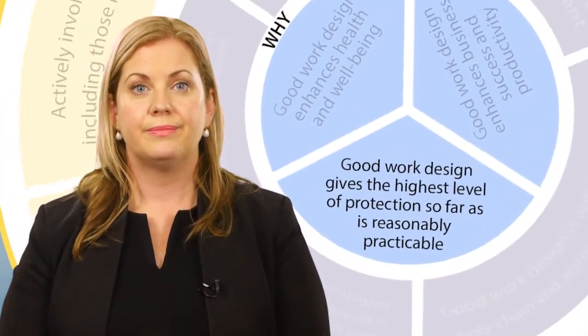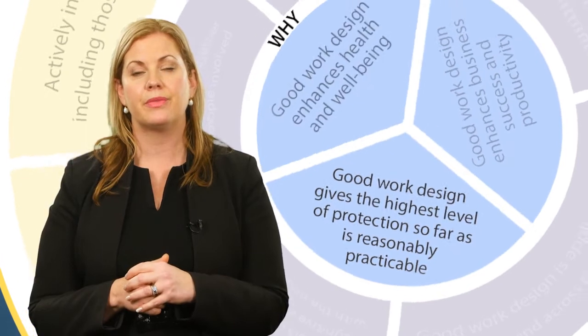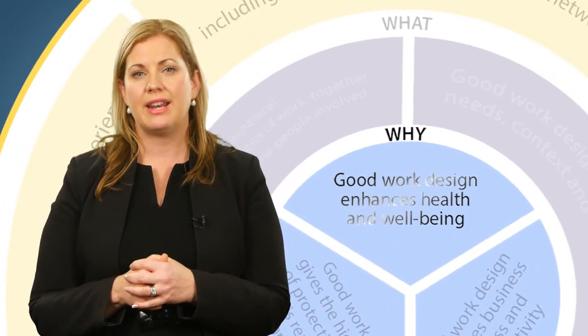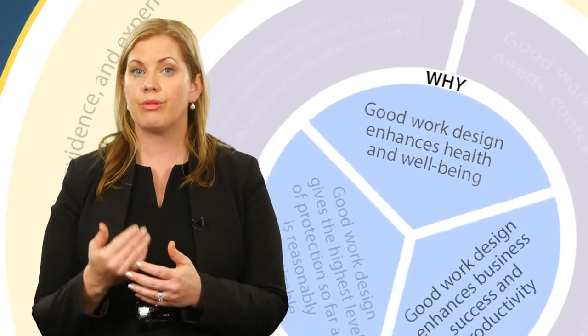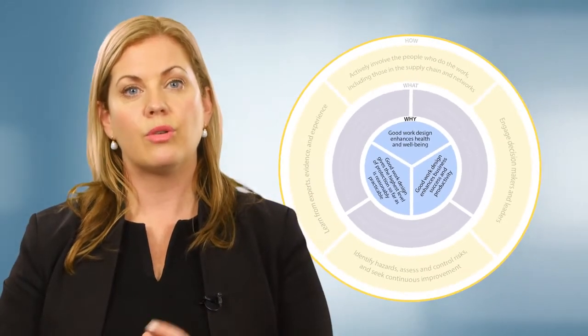Why is good work design important? Principle one: good work design gives the highest level of protection so far as reasonably practicable. Principle two: good work design enhances health and wellbeing. Principle three: good work design enhances business success and productivity. These 'why' principles outline the benefits of good work design. Good work design will assist you to comply with work health and safety laws, prevent harm, and can also enhance the health and wellbeing of workers because satisfying work with positive social interactions is good for people's physical and mental health. Good work design can lead to direct cost savings, particularly when problems are addressed before they arise.